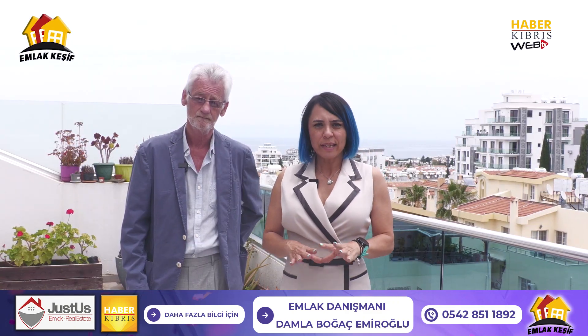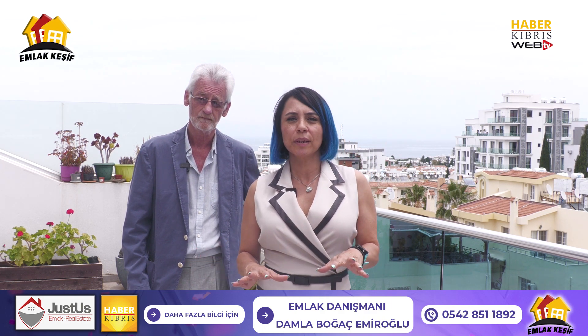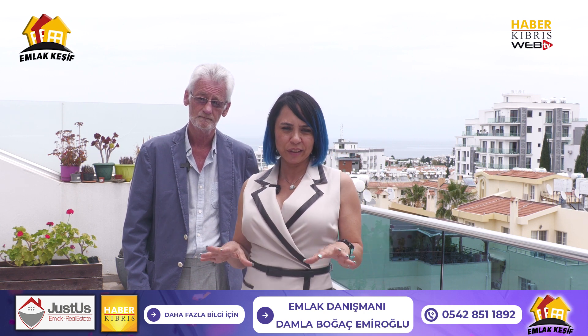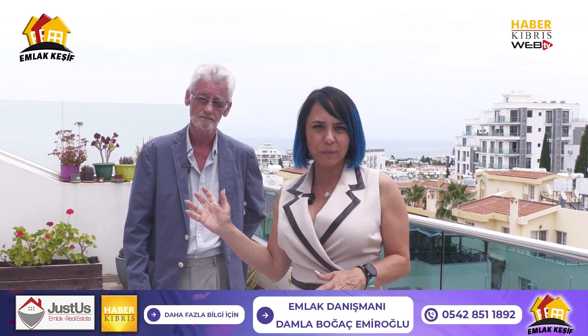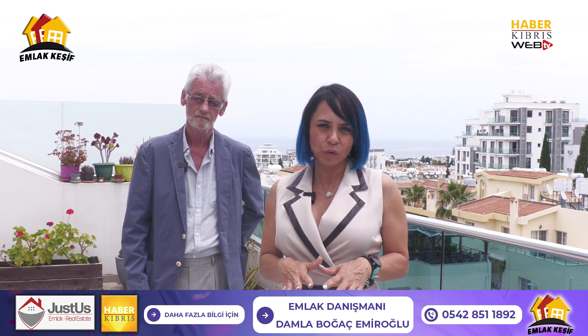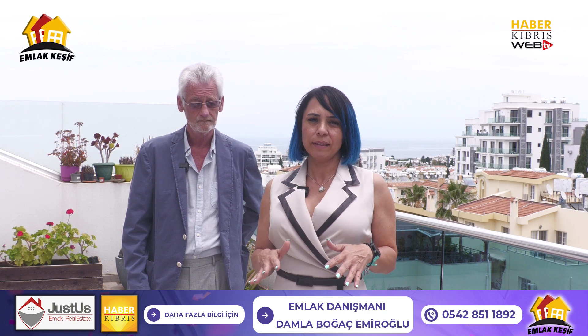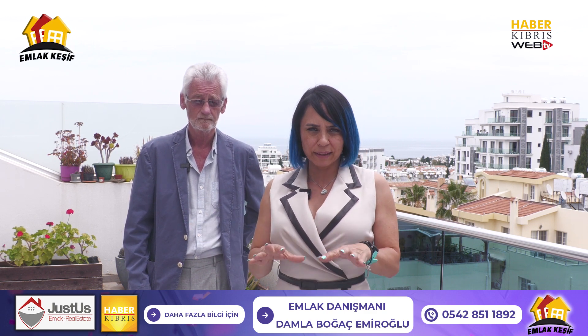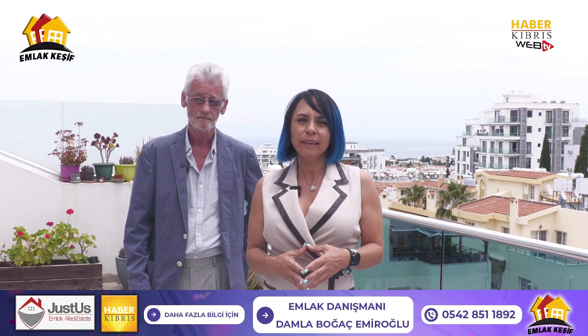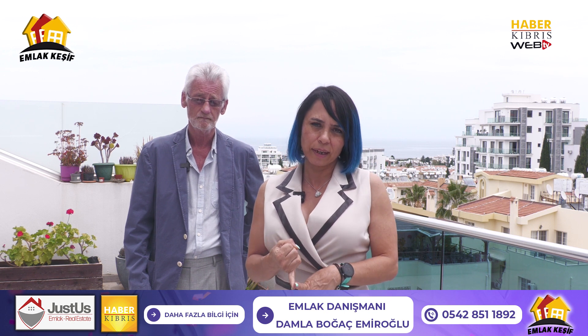Bugün çok güzel 2+1 geniş balkona sahip bir daireyi keşfettik. Burası gerçekten özellikle balkonunun geniş terası ve muhteşem deniz manzarası size harika bir yaşam alanı sunacak. Veyahut da kira amacı düşünüyorsanız yüksek kira getirisine sahip. Bulunduğu bölge rezidanslar bölgesi, ciddi şekilde güzel yüksek kira rakamlarına sahip. Bu dairenin artı özelliği geniş balkonun olması — o nedenle ister yaşam alanı olarak kendinize, isterseniz de yatırım amaçlı düşünülebilecek bir daire.